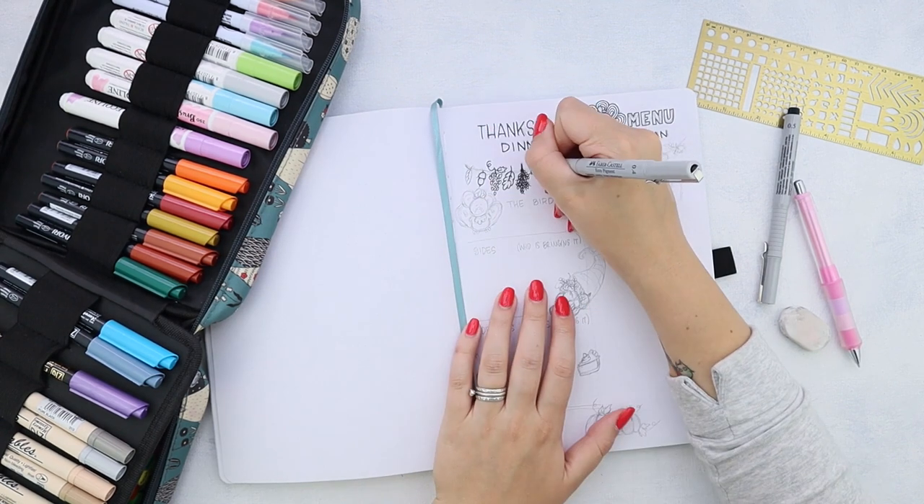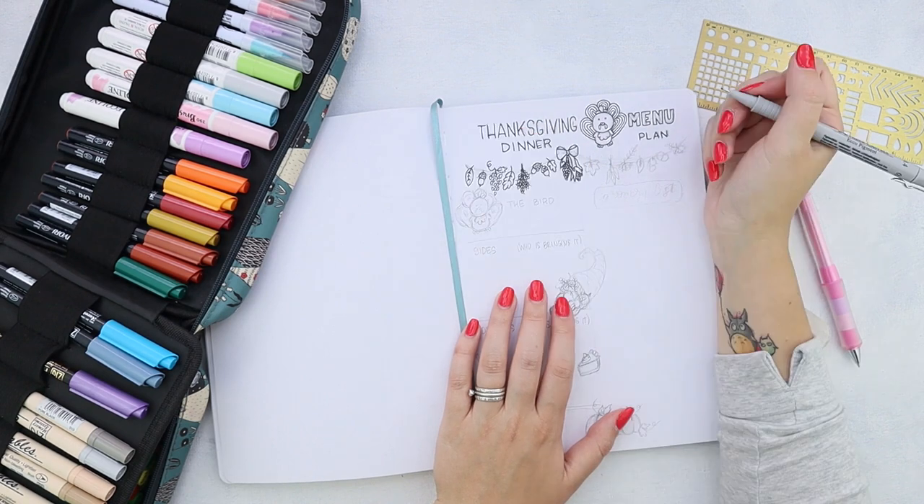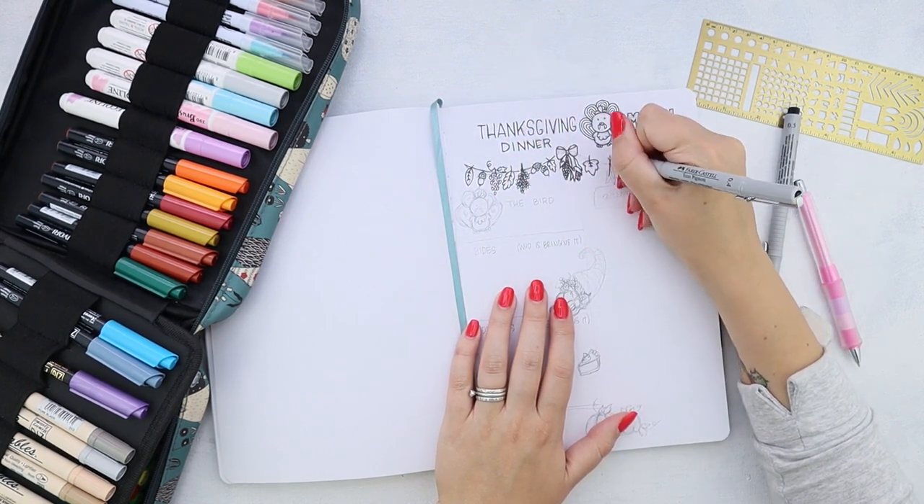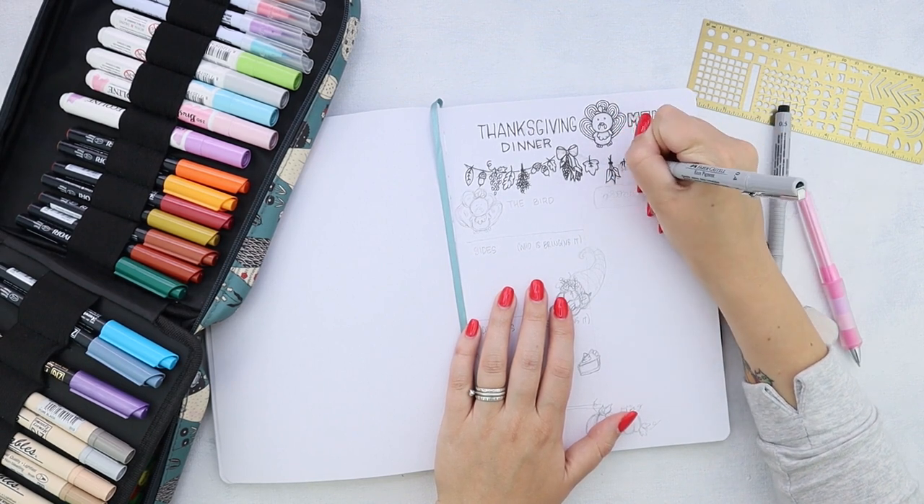Of course, some of these doodles are already in the workbook. You can download it in our Facebook group — the link is in the description.